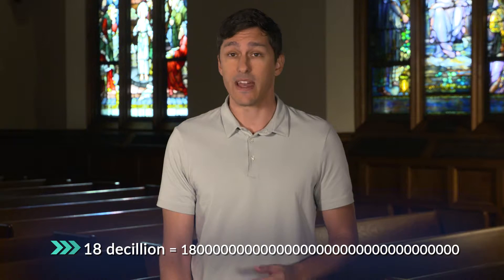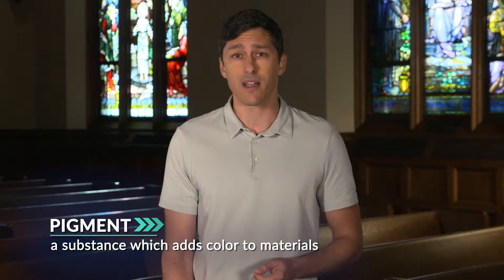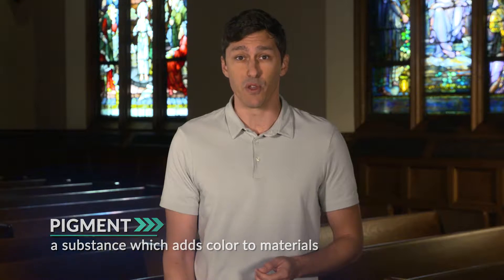How many colors are there in the universe? It's been estimated that we distinguish between 18 decillion colors — that's 18 followed by 33 zeros. A lot of choice. You may have been taught that the three primary colors are red, blue, and yellow, but those are the primary colors of pigments, which are substances that add color to materials. The primary colors of light are red, green, and blue.